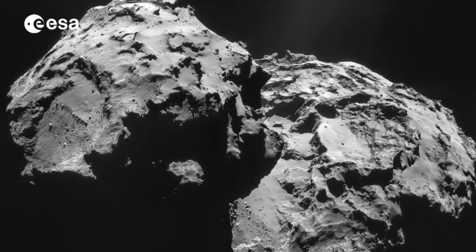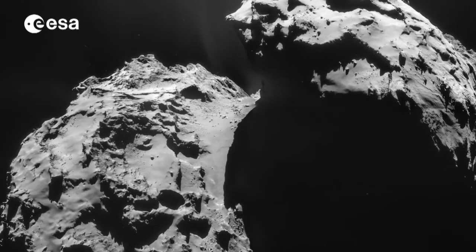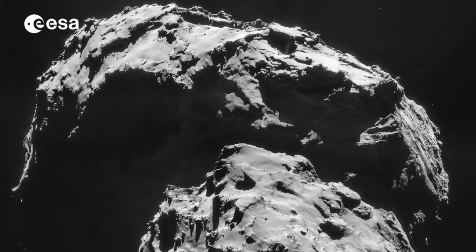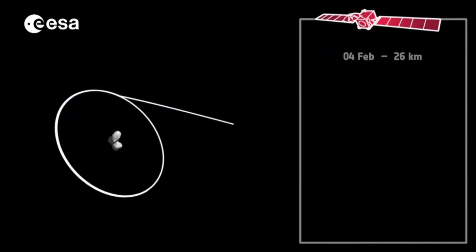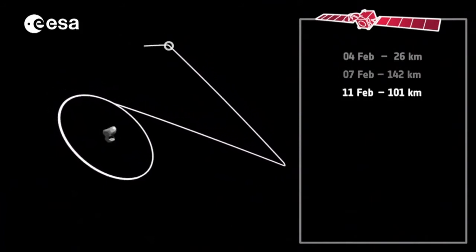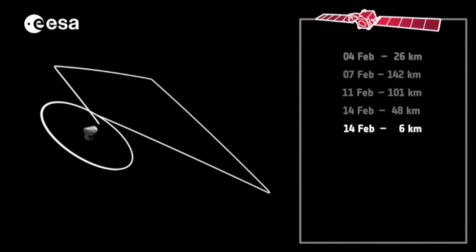Never before has a comet been seen in such extraordinary detail or studied more closely. Now the next stage of the Rosetta mission is underway. The spacecraft is no longer orbiting Comet 67P Churyumov-Gerasimenko because of its activity. Instead, it's performing flybys, and one brought Rosetta to its closest ever encounter — just six kilometres from the surface.